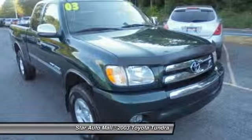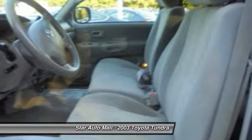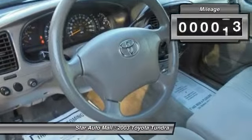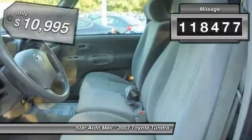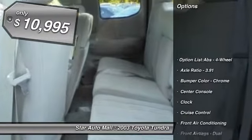With a towing capacity of up to 10,000-plus pounds and a payload capacity of over 2,000 pounds, the Tundra is the perfect mix of power and efficiency. This vehicle has less than 120,000 miles and is priced below $15,000.